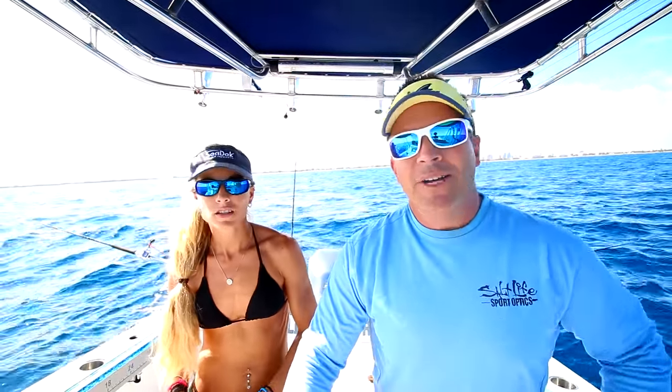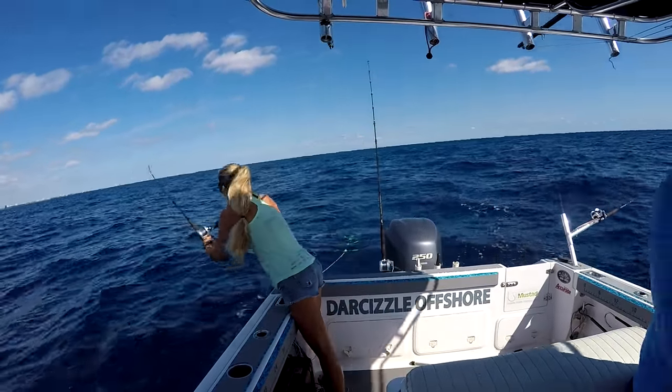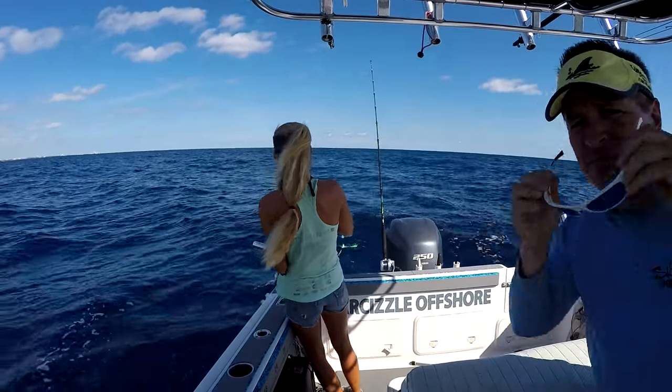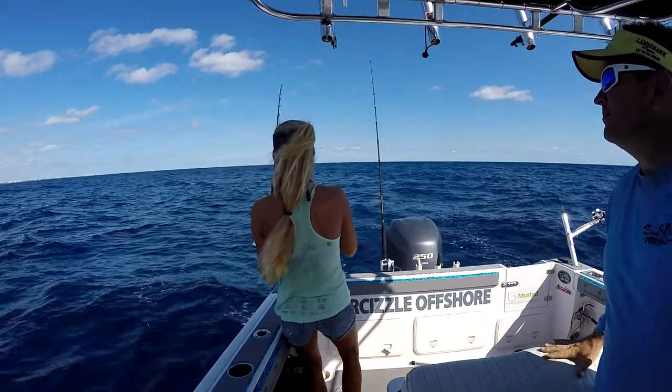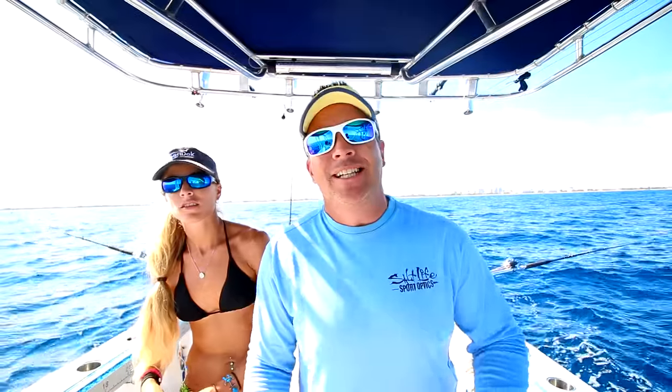We also got one big bite before on a really big baitcaster — I'll show you that right here. That was pretty gnarly, but the thing just took off like crazy and then broke the line.